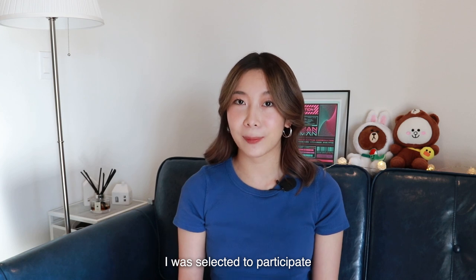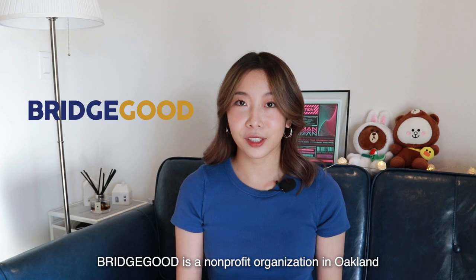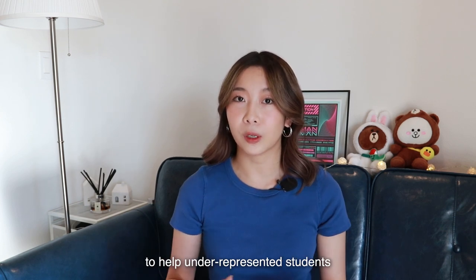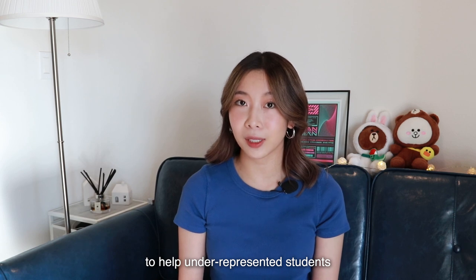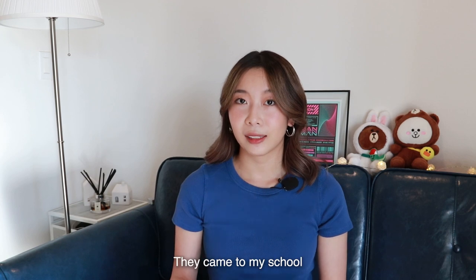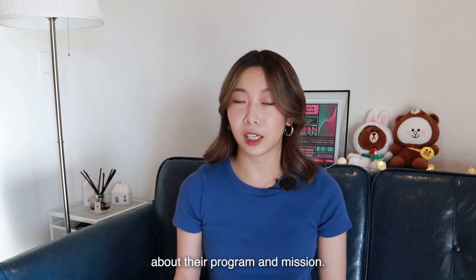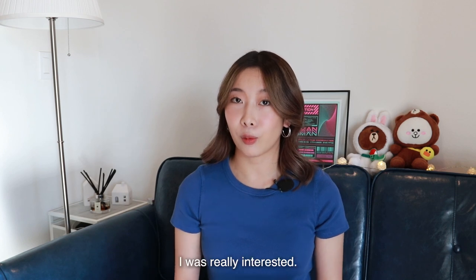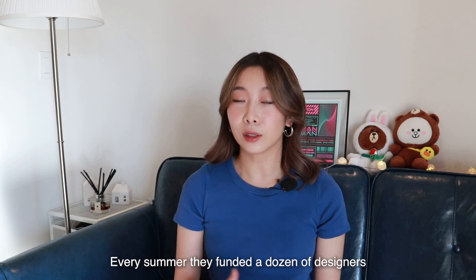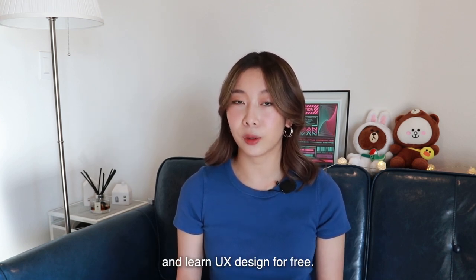I was selected to participate in a three-month UX design apprenticeship hosted by BridgeGood. BridgeGood is a non-profit organization in Oakland that helps underrepresented students and people of color jumpstart their design career in the tech industry. They came to my school to give a presentation about their program and mission, and I was really interested in it — that's why I applied. Every summer they fund a dozen designers to participate in this program and learn UX design.